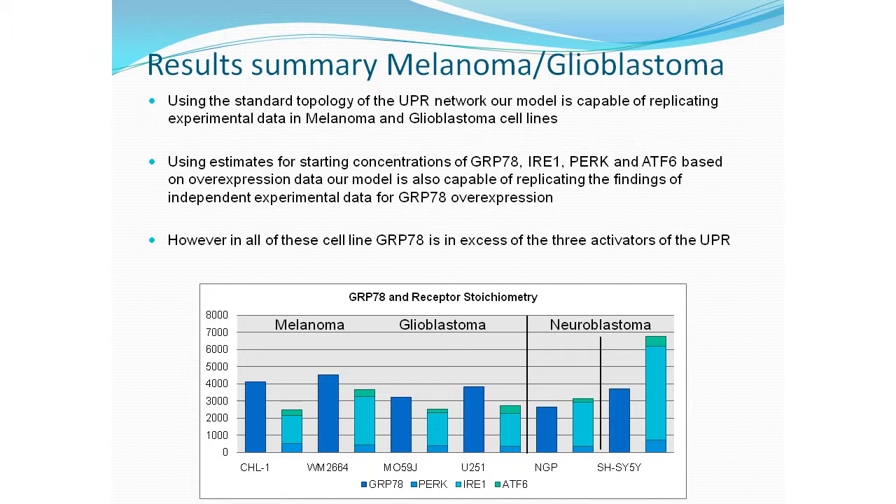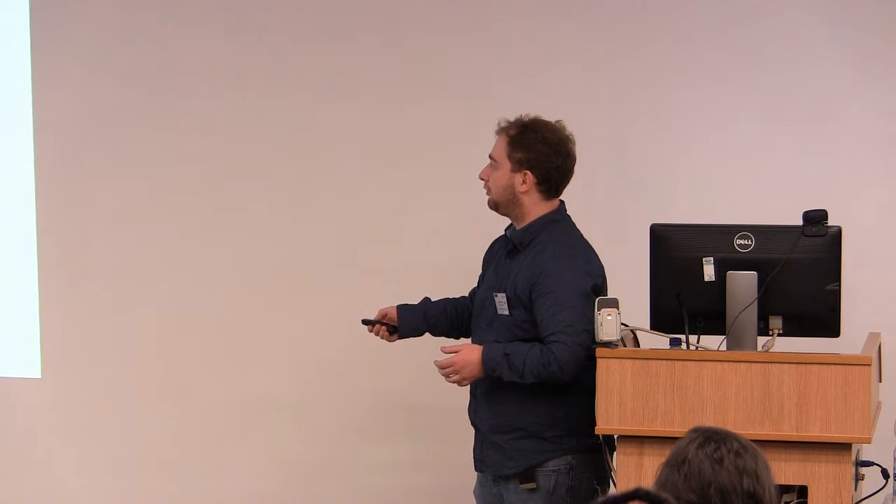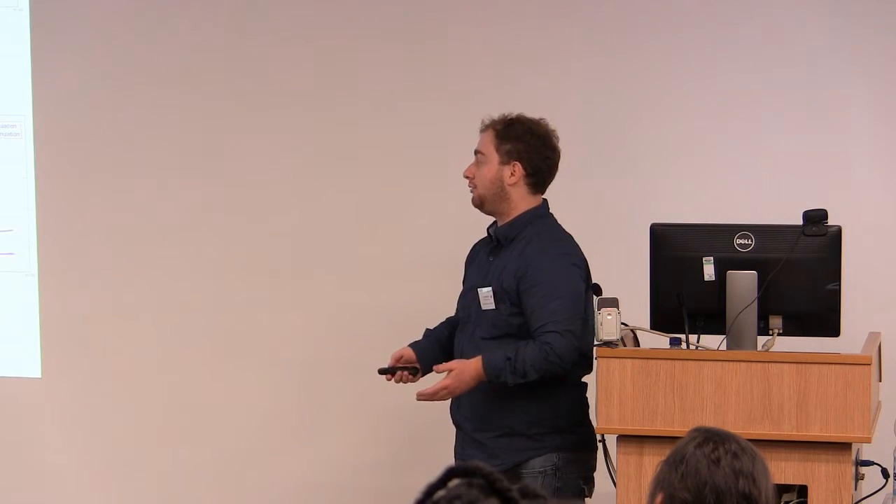We then wanted to look at the neuroblastoma cells, where the total amount of receptors is in excess of GRP78. We asked whether the same network topology would still be able to replicate the neuroblastoma data. It sort of works, but not quite. You still get a reasonable fit to the experimental data; however, the problem arises when we remove bortezomib from the simulation — you still get activation of the network regardless. Furthermore, ATF6 is not just dissociating from GRP78, it's actually being converted into its active cleaved form. This shows that the current network topology does not seem sufficient to explain the neuroblastoma data.